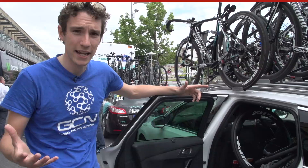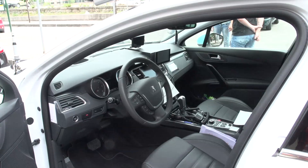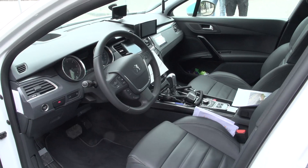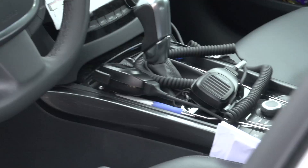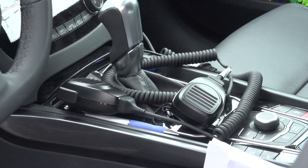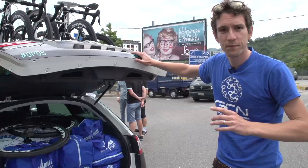This is where the directeur sportif sits. You can see they've got a television so they can watch the race live as it happens, and potentially tell the riders what's going on when the riders themselves don't actually know. They've also got two race radios: one to talk to the race commissaires and find out what's happening in the race, and another one to talk to the riders.